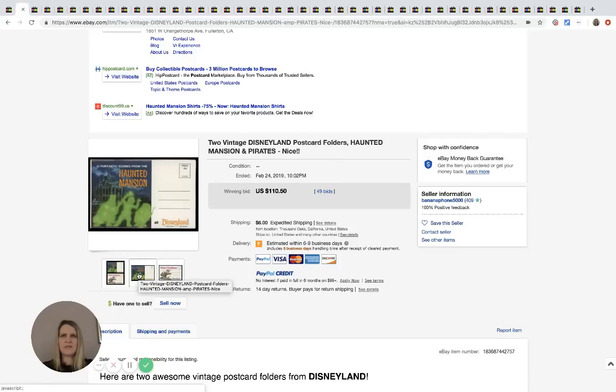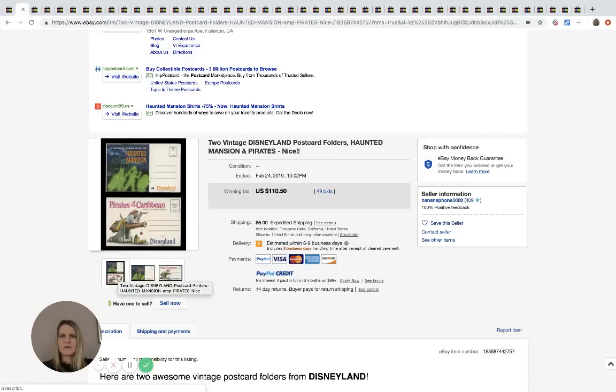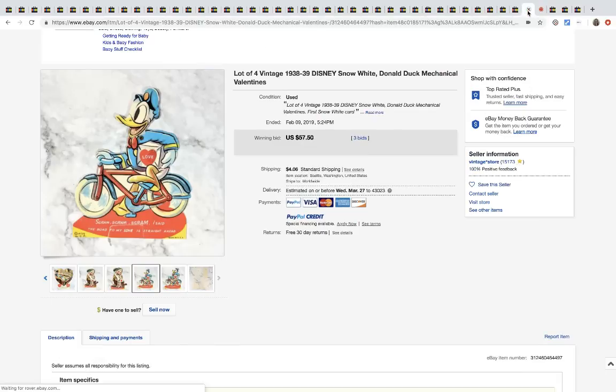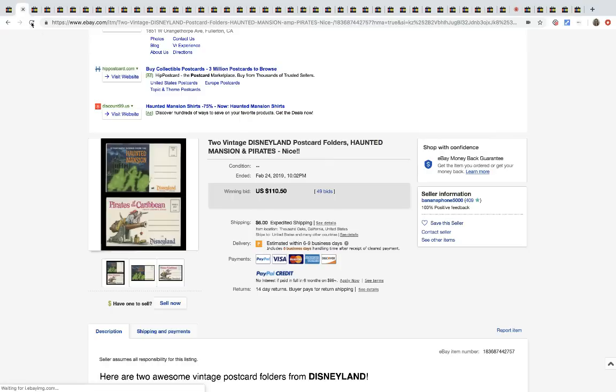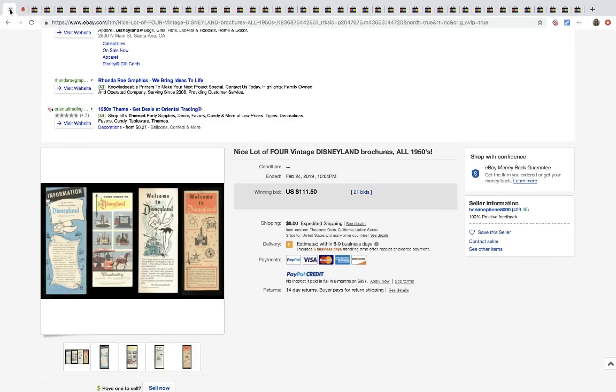These are Disneyland poster card holders — they sold for $110.50 with 49 bids and $6 shipping. I felt like I'd already covered these, and I think that's because they appeared in one of my other videos.